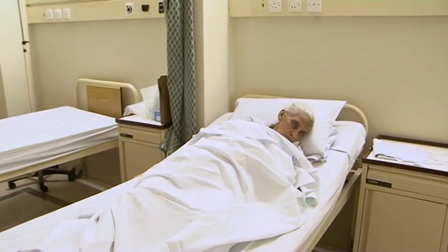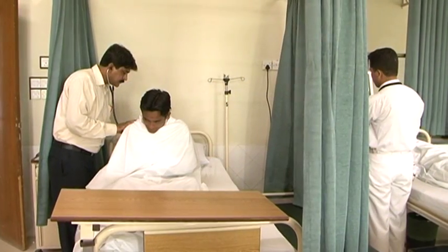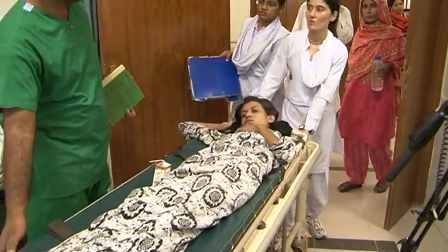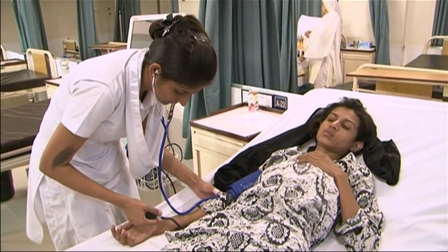The hospital has private rooms, semi-private, and general ward type accommodation to cater for each class of patients. The emergency room facility is available round the clock with backup portable ventilators and other resuscitation equipment.